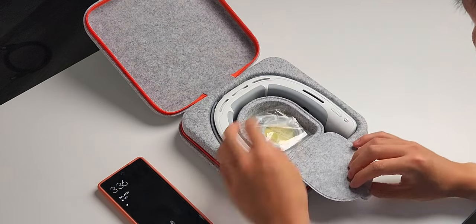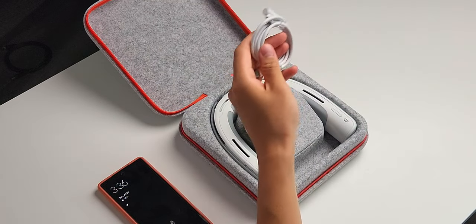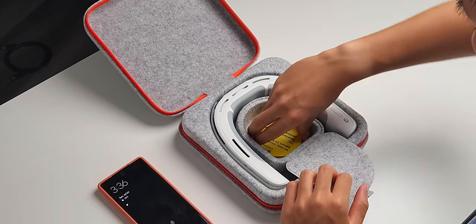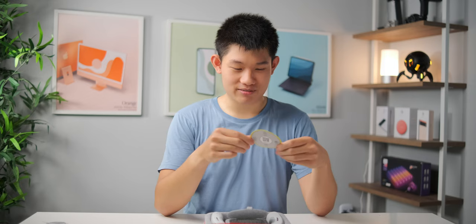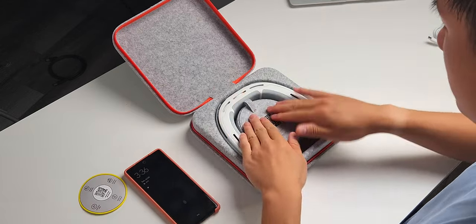So it opens up and we've got a USB-C to C cable inside. We also got a 30-day unconditional return or exchange card, excellent after-sales service after 365 days — I hope that's true — and a scan card to get full app access.